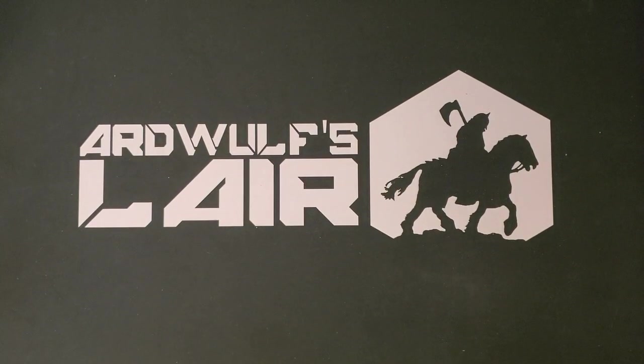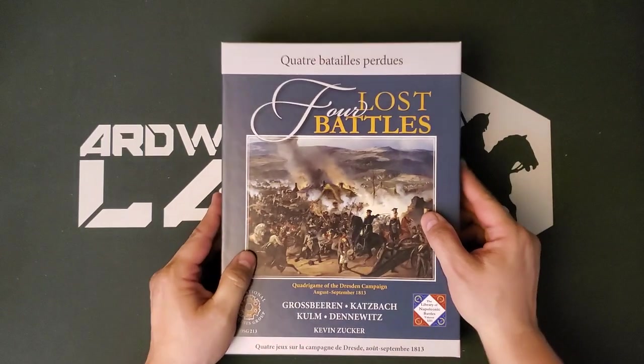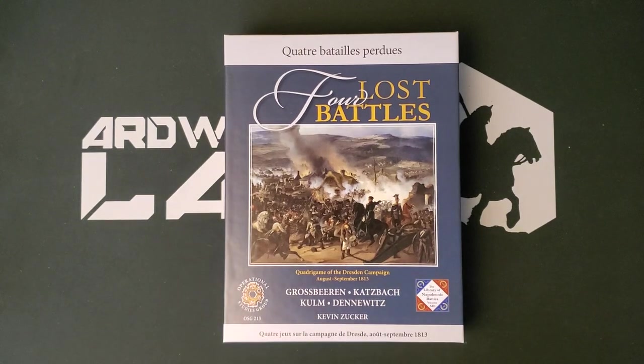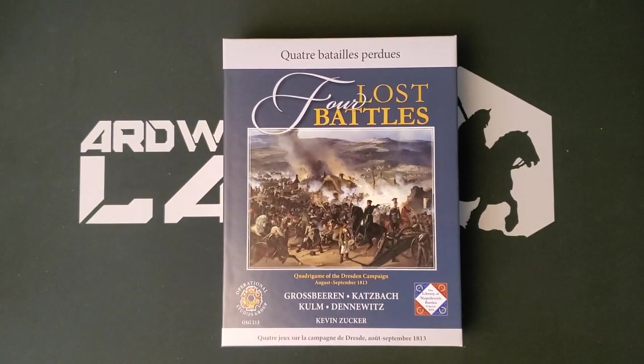Hey folks, it's ArtWolf. Welcome. We have another unboxing today from OSG and designer Kevin Zucker. This is a new edition game that was released in the series, The Library of Napoleonic Battles.